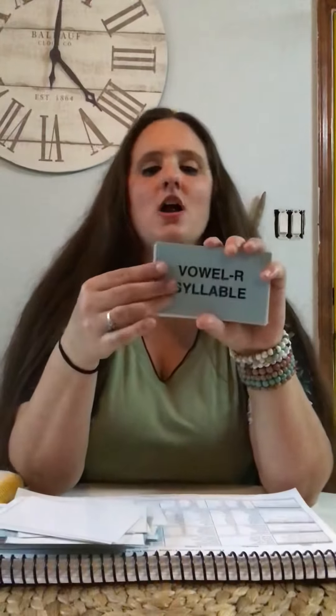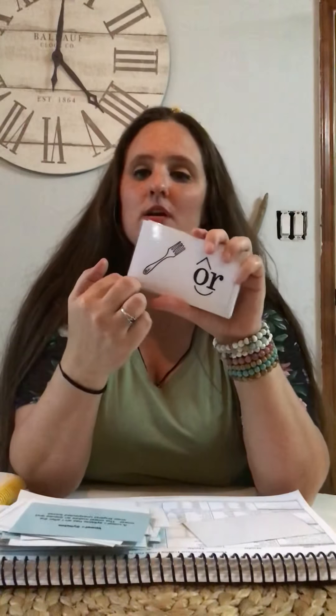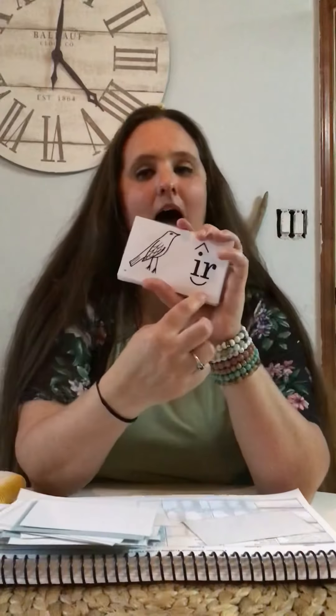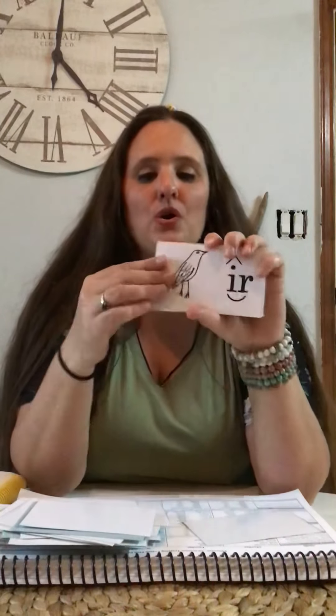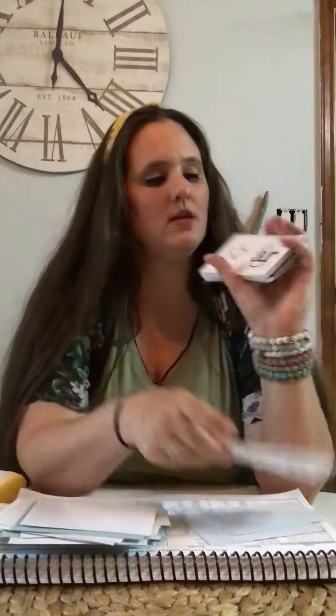Vowel R syllable. A vowel R syllable has an R after the vowel; the vowel makes an unexpected sound. O-R — world — er. O-R — fork — or. I-R — bird — er. E-R — fern — er. A-R — star — ar. U-R — turtle — er.